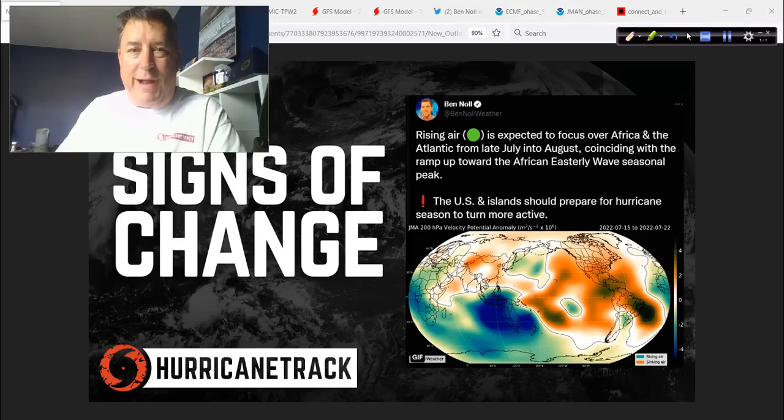Good afternoon. Mark Suddoth, HurricaneTrack.com here. Time for the Hurricane Outlook and Discussion. It's Thursday, the 14th of July 2022, and we're going to talk about that tweet in the title graphic and the YouTube thumbnail from Ben in just a little bit. It's quiet now, but I see signs of change coming.